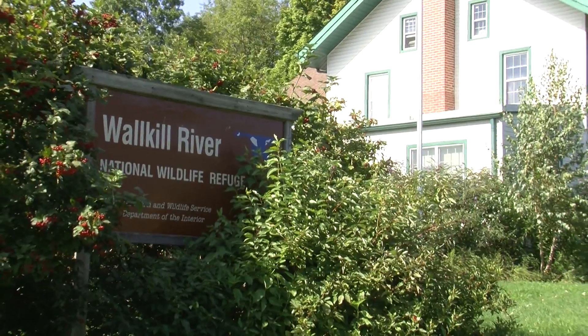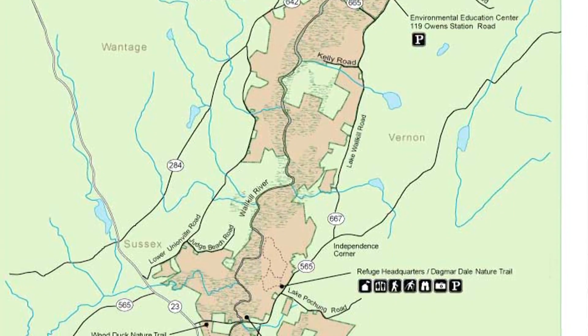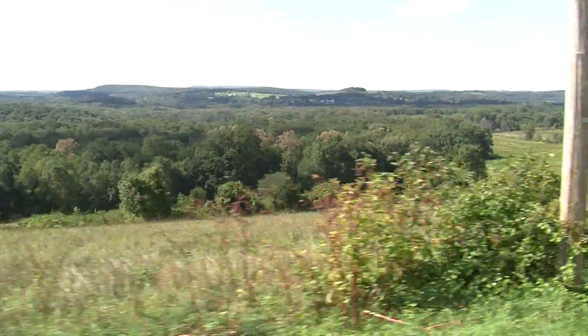I am Marilyn Kitchell. I'm a wildlife biologist at Wallkill River National Wildlife Refuge. We are based around the Wallkill River, so we run a linear stretch — it's kind of long and narrow on either side of the river. We are a river-based system and we do have a lot of seasonal wetlands and marshy areas.